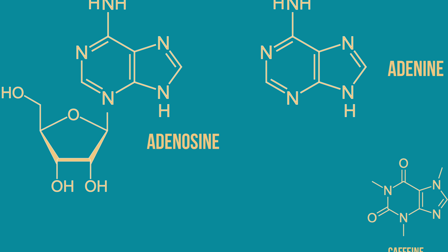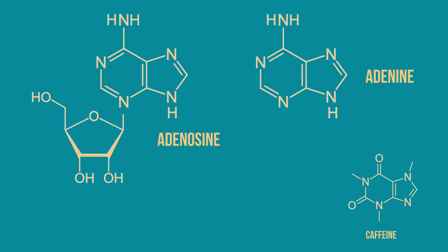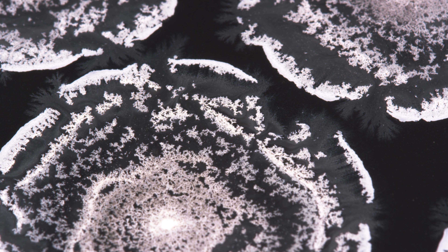If you extend adenine, you can get adenosine, which is the A in ATP. ATP is the chemical that's the primary energy source in cells, produced by the mitochondria. So these chemicals are all familiar in the naturally occurring world, and their derivatives are all found in the human body.